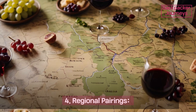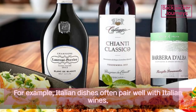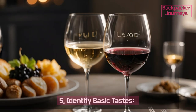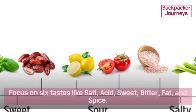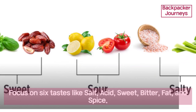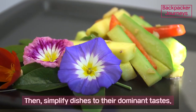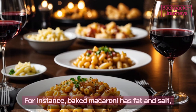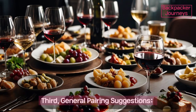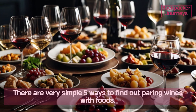Point three: sauces and seasonings — consider the sauces, spices, and seasonings used in the dish; try to match or complement these flavors with the wine. Point four: regional pairings — consider traditional pairings from the wine and food's region of origin; for example, Italian dishes often pair well with Italian wines. Point five: identify basic tastes — focus on six tastes like salt, acid, sweet, bitter, fat, and spice, then simplify dishes to their dominant tastes. For instance, baked macaroni has fat and salt, while a green salad offers acidity and bitterness.